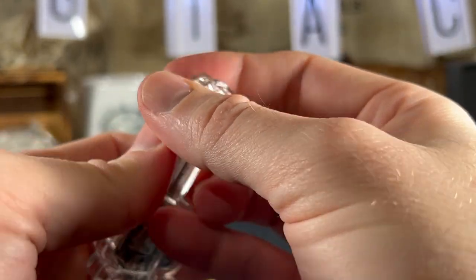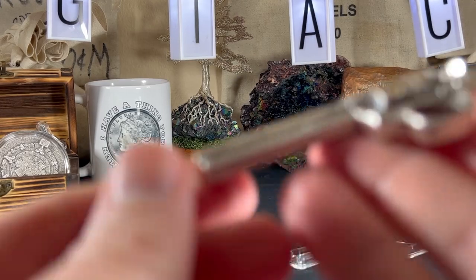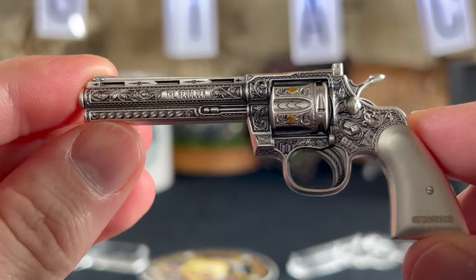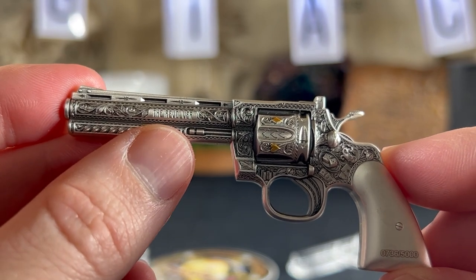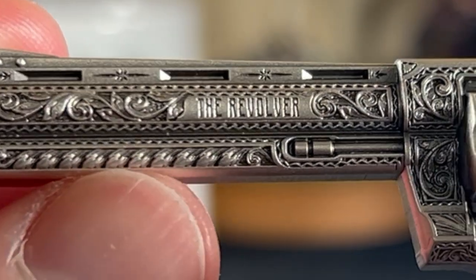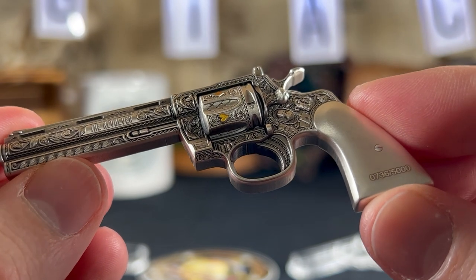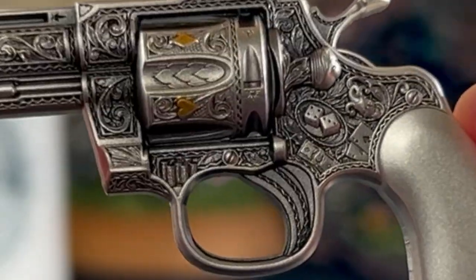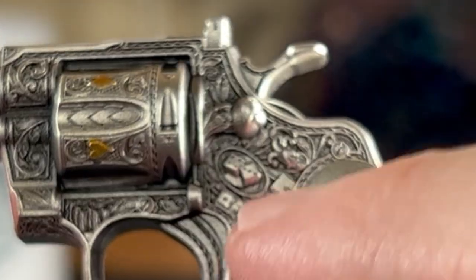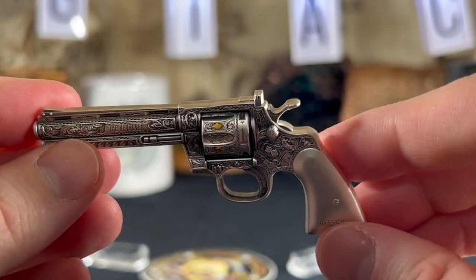You could have gotten it cheaper if you'd paid attention to my community tab earlier. Anyway, I'm getting it out of the plastic. Here she is — out of her plastic prison. You can see the engraving right there, it says 'The Revolver,' and just the detail and scroll work done on this thing is absolutely phenomenal. There's so much detail — you've got the dice right there — this is very, very well done.